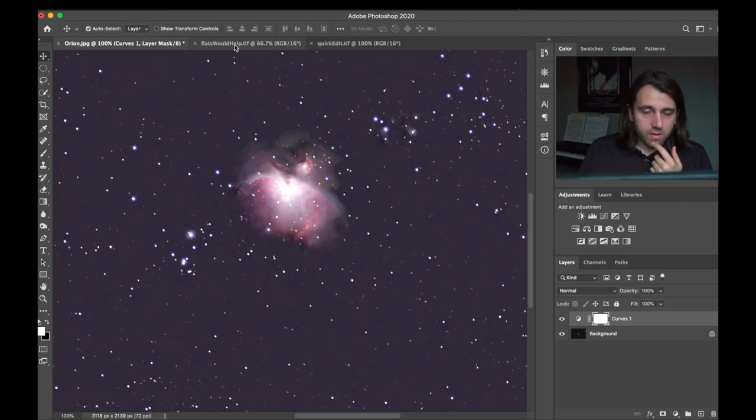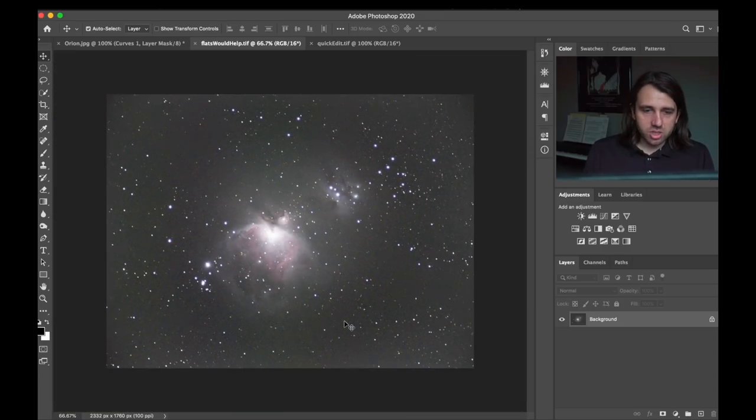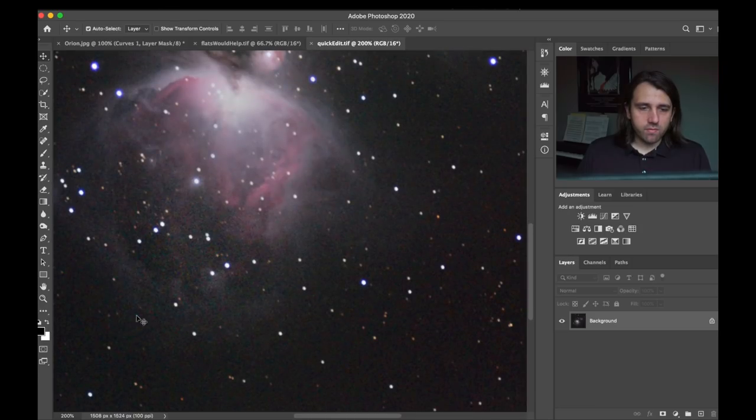Adi did send me the TIFF, and I did a quick stretch on that to show what we could see. You can clearly see the Running Man and the outer part of the Orion Nebula. Now there is an issue: see how there's a bright spot, then a dark ring, and then another bright ring out here. That's really common when you don't use flats, or when there's some kind of reflection from an external light pollution source. Flats would definitely help correct that. I just did a quick edit to show Adi that the Running Man is indeed there, as is the bottom half of the Orion Nebula.